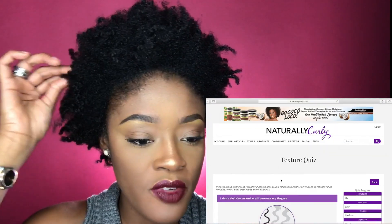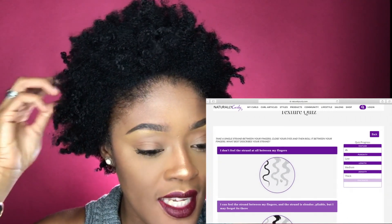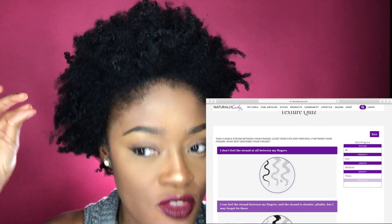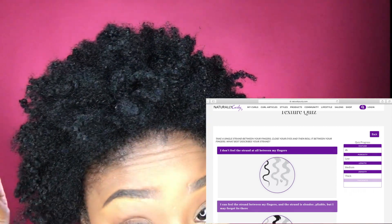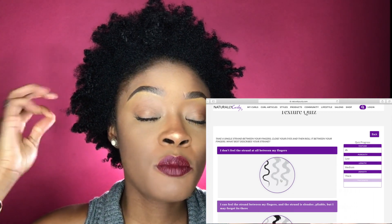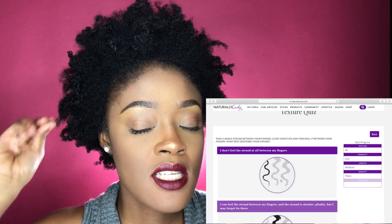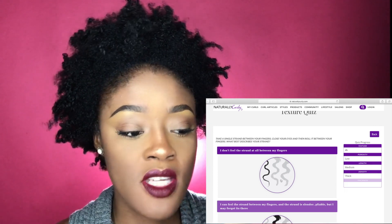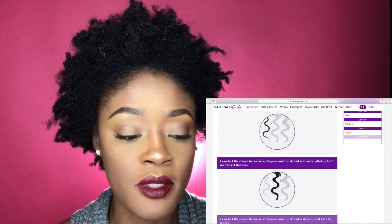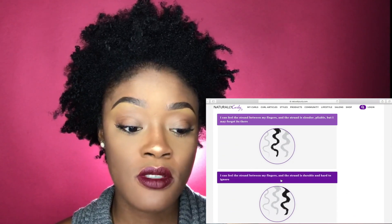Take a single strand between your fingers, close your eyes, and roll it between your fingers. What best describes your strand? Let me make sure this is one strand and close my eyes like it says. It's a little bumpy to me. I can feel the strand between my fingers, and the strand is slender and pliable — I almost forget it's there. It is durable and hard to ignore.